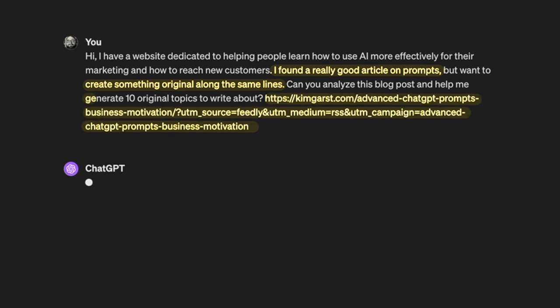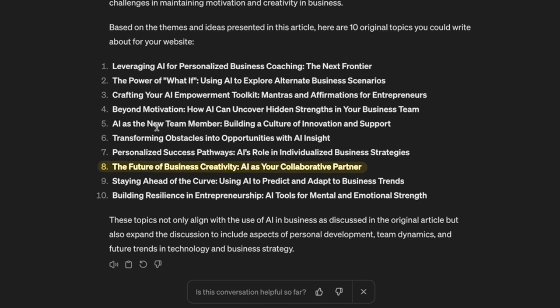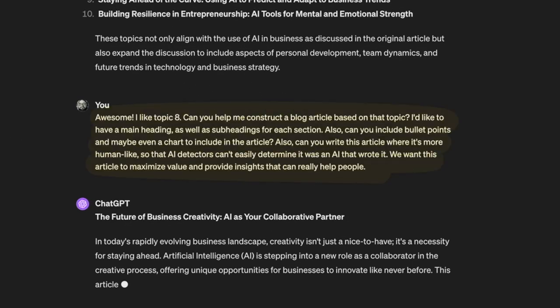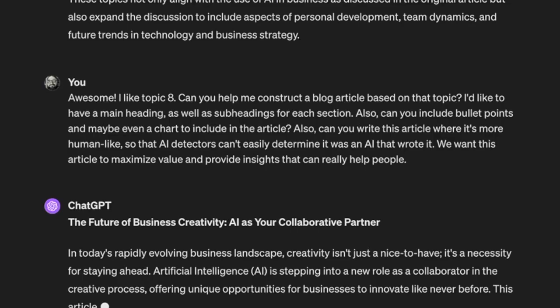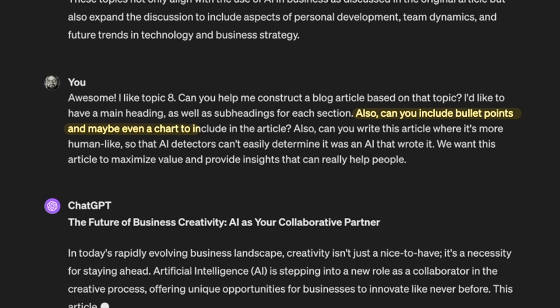Give ChatGPT your instructions to generate 10 original topics. I found a topic I like — number eight: 'The Future of Business Creativity: AI as Your Collaborative Partner.' Then I give further instructions to ChatGPT to write an article based on this topic. Make sure to include things like a main heading and subheadings — Google likes those H1, H2, and H3 tags to help you rank. I also asked for bullet points, which is a great way to outline important information, as well as a chart to go along with the content.